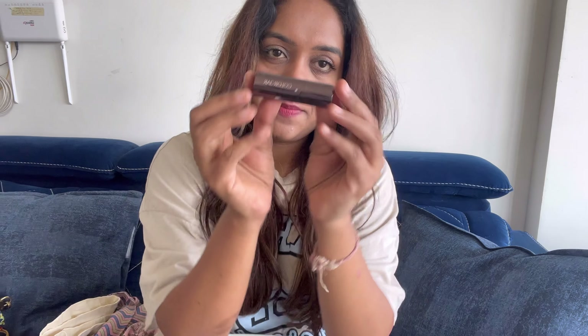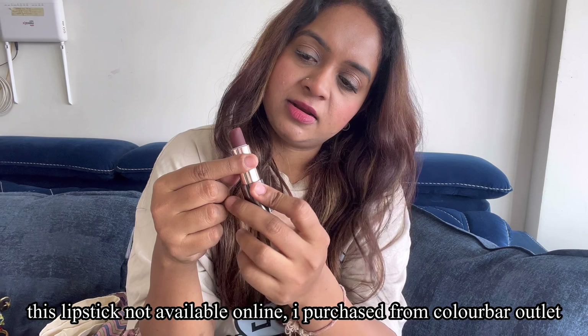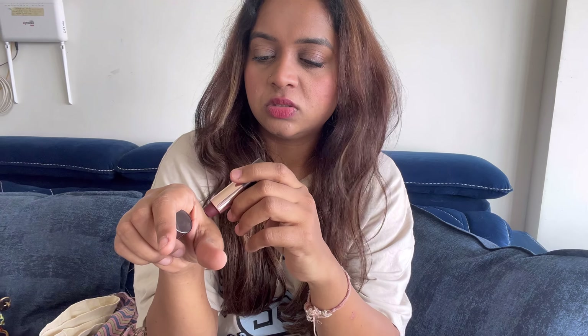If I am not applying my lip balm or lip tint, I am applying this lipstick. The next one is also from Color Bar — lipstick shade number 11, 'Exposed.' This lipstick color is a dark chocolate color. I will swatch this too — you can see it's dark brown. Sometimes I mix these two lipsticks and make a dark nude shade.